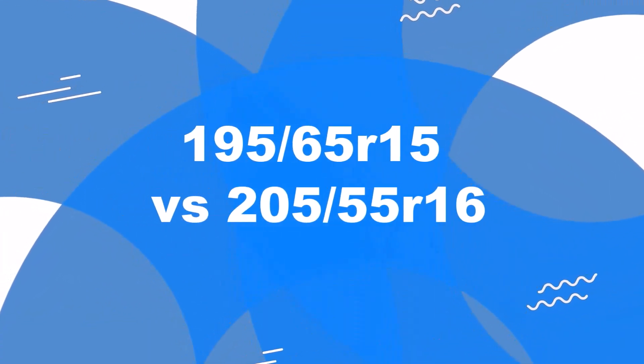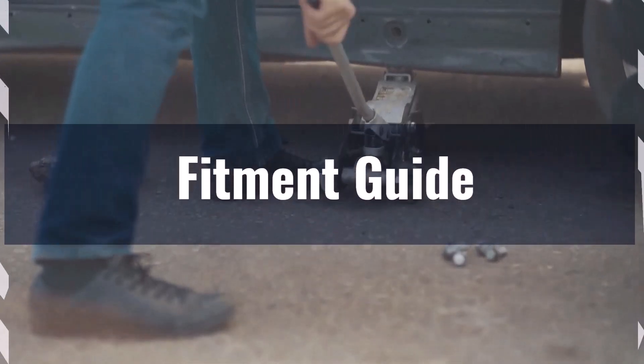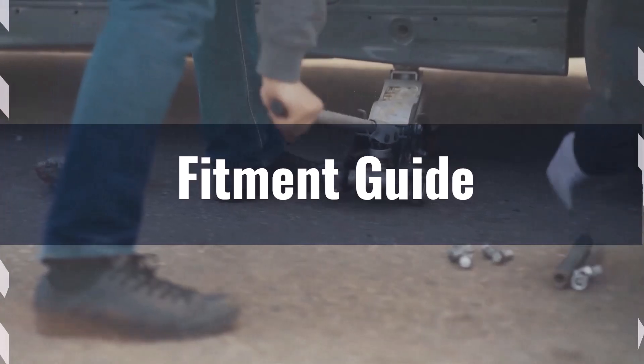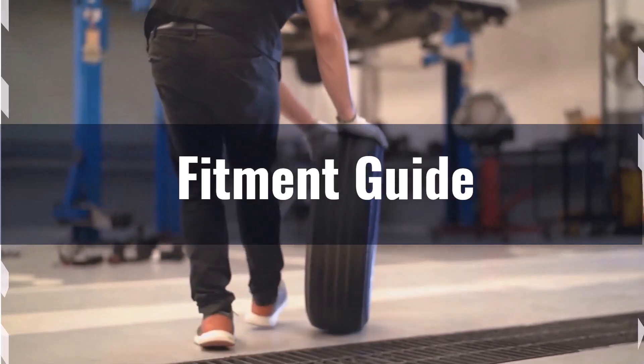Welcome to our comparison video on switching from 195/65 R15 to 205/55 R16. First up, fitment. The diameter difference between these tyre sizes is only 0.4%, which is well within the acceptable 3% range. This means the interchange is acceptable without necessitating major adaptations to your vehicle.